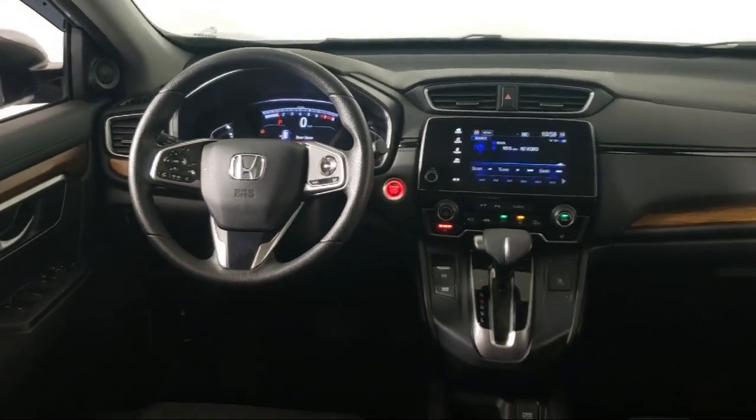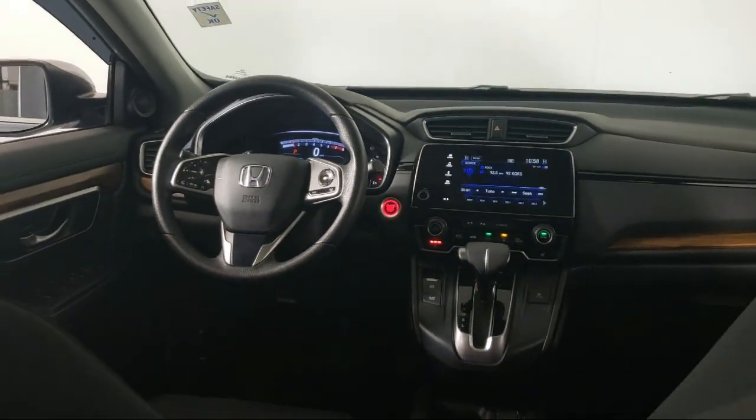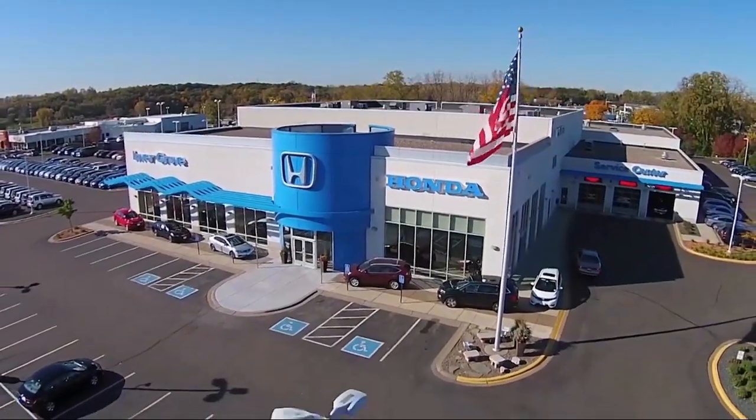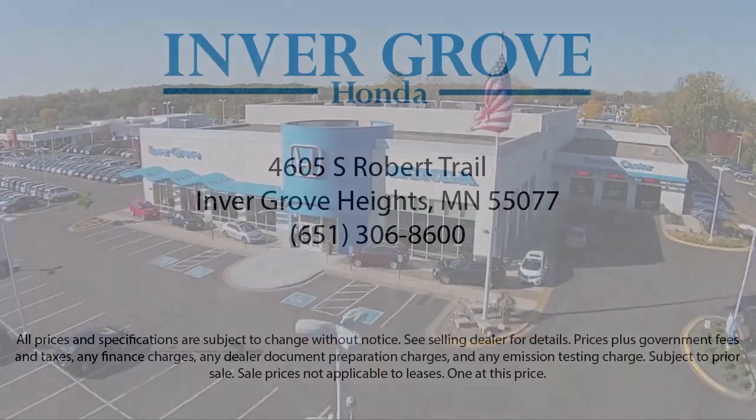Plus, most of our pre-owned vehicles come with our exclusive courtesy care maintenance plan, which includes five oil and filter changes, free tire rotations, roadside assistance, and much more.